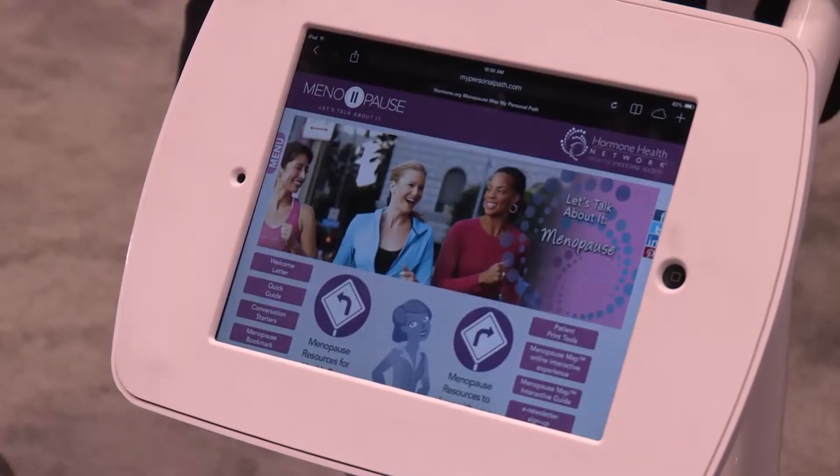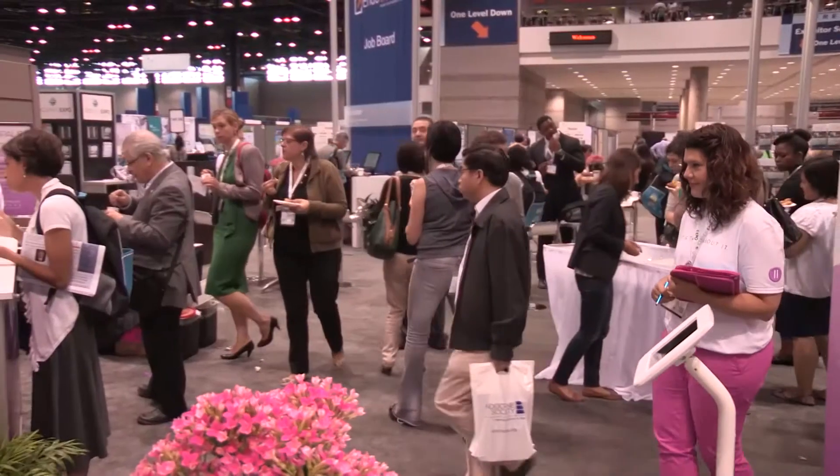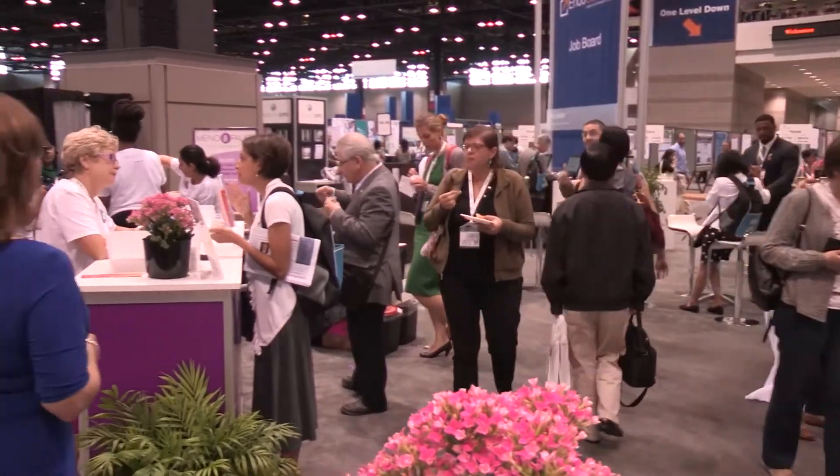It's a two-pronged approach — we have the patient education tool, which is the interactive map, but we also have a professional microsite for health care providers to give them the resources so that they can effectively communicate with their patients.